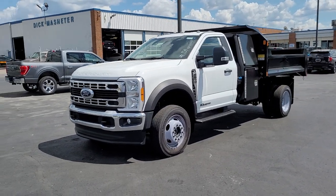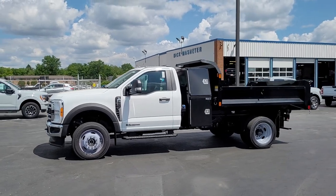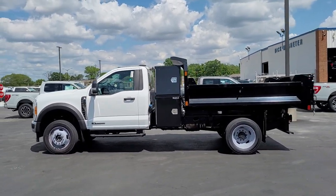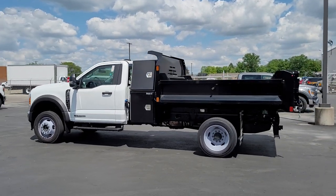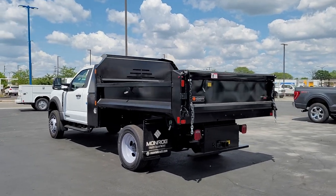Hop into the 2023 Ford F-550. Here's a powerful, versatile Ford F-550 — the chassis cab with a high-strength steel frame and impressive payload capacity that's built for easy upfitting, so your business can reach its full potential.